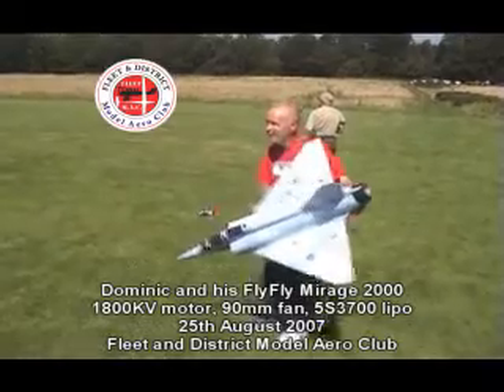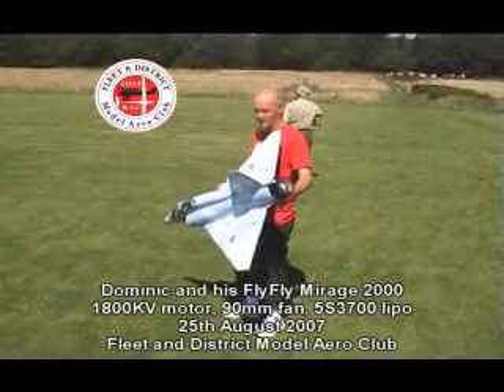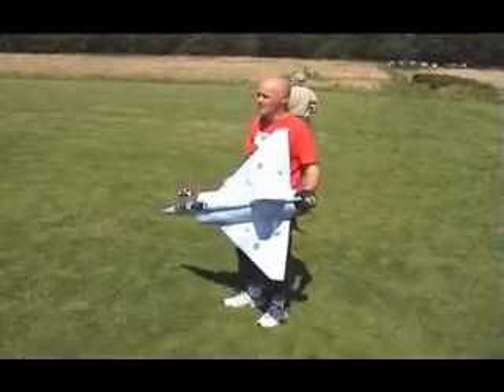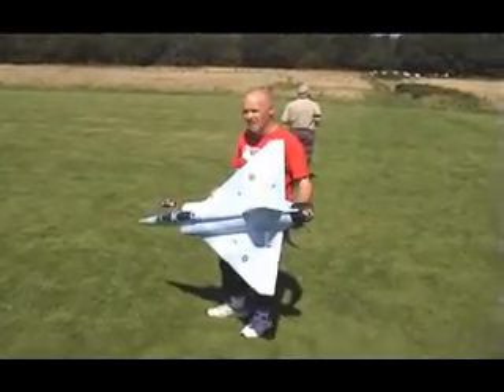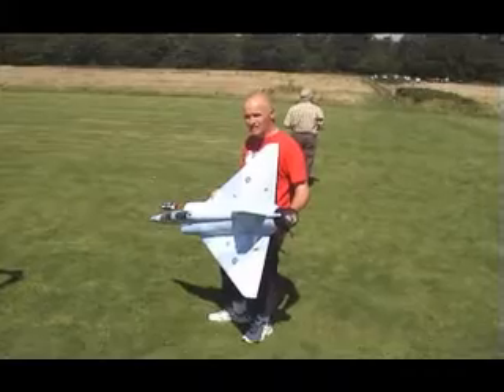Mirage, I'm finding it. What size is the engine? 90mm, 1600 kV. How long is this one going to last? About another 3 minutes I reckon.